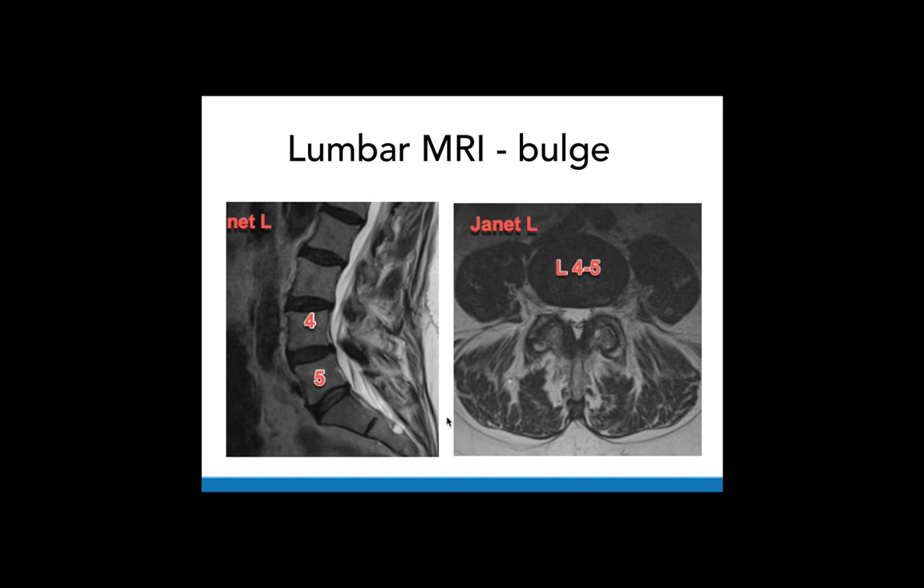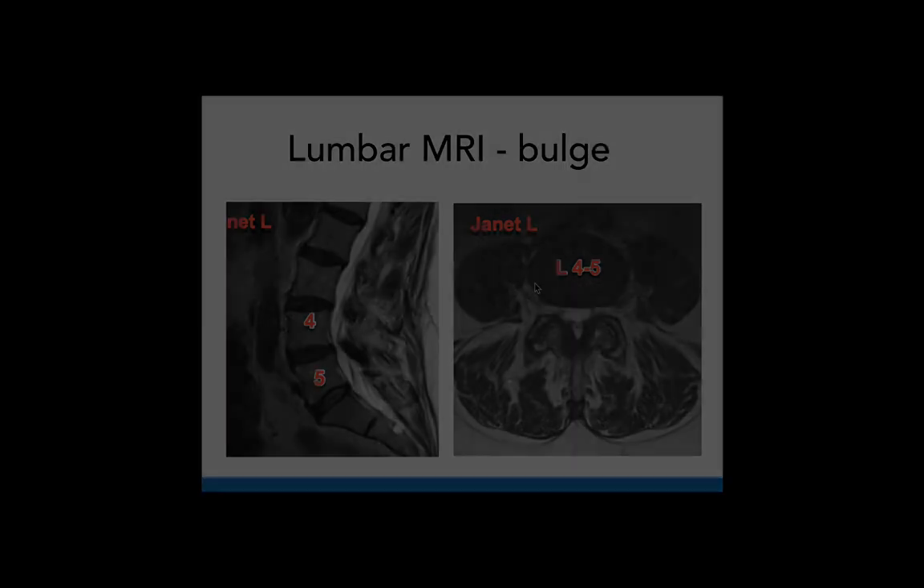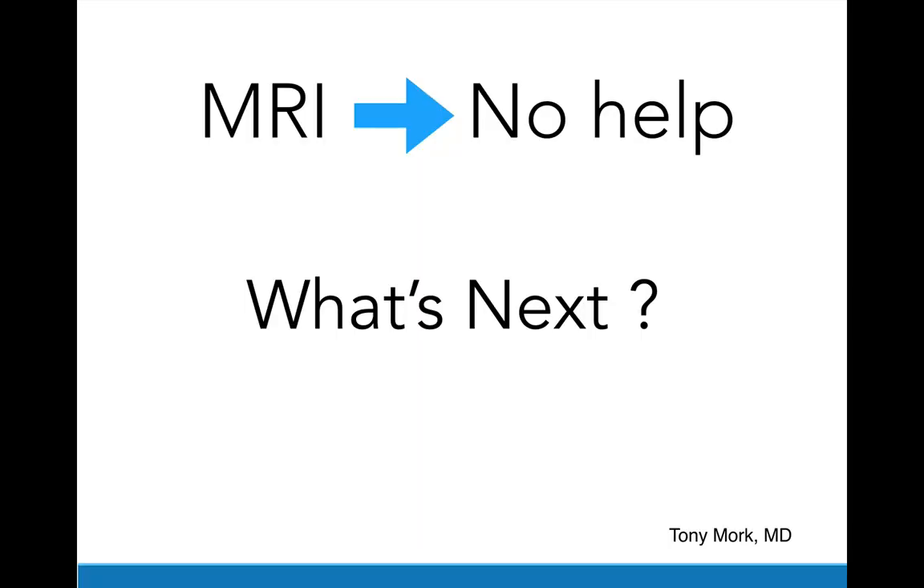Let's take a quick look at Janet's MRI scan. Here we're looking at the sagittal view from the side — lumbar 3, lumbar 4, lumbar 5, sacral 1 — and this was read by the radiologist as a slight annular bulge, nothing to mention about an annular tear. Same here on the axial slice: a relatively normal appearing disc with no disc protrusions or bulging. The MRI doesn't seem to help very much. So what's next?